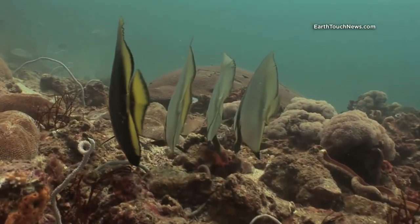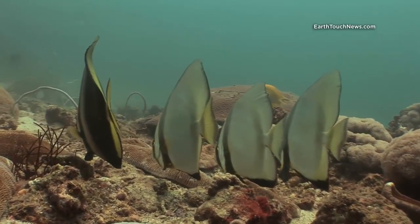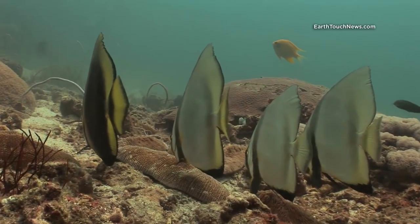These are called pinnate spade fish. This is an unusual shot because it's quite strange to see them resting on the sand there — they're normally hanging up in mid-water.